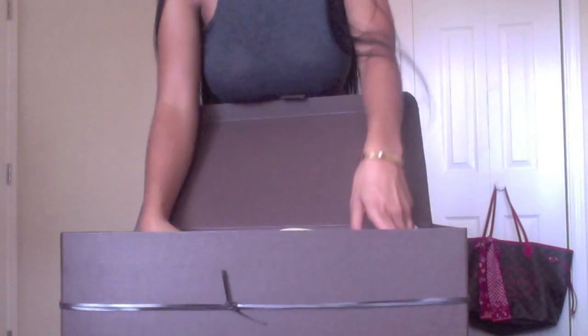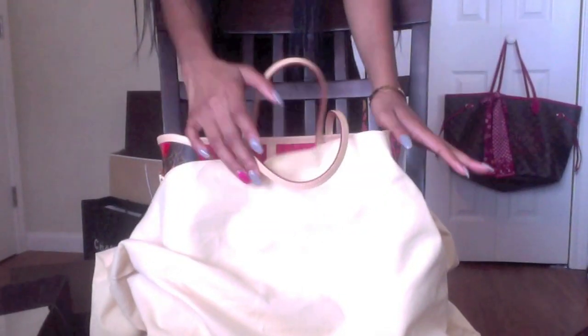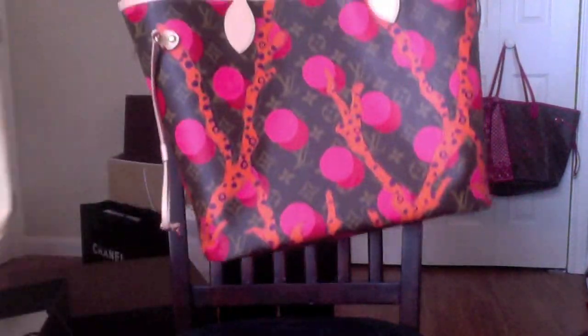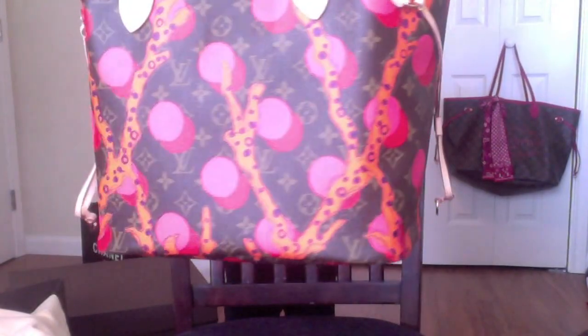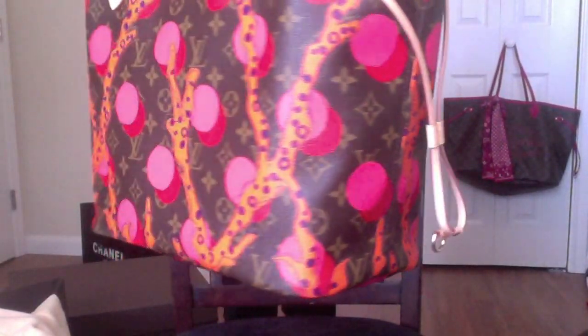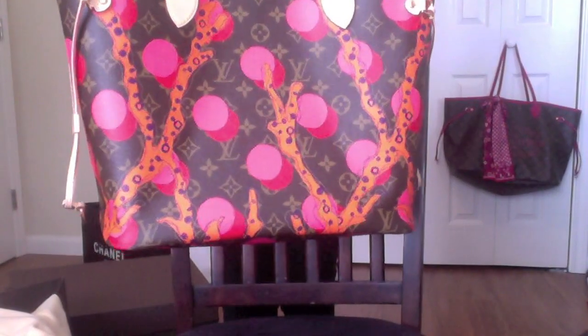So we will unbox her together. It comes in a ginormous dust bag, similar to how the Keepalls come. Let's put it down a little bit so we can all see it. So gorgeous dust bag — it's huge, it's like a sleeper dust bag. So sneaky peeky. All right, so here she is, you guys — this is the phenomenal, amazing, brand spanking new Louis Vuitton spring 2015 collection: the Neverfull MM in the beautiful Ramages print.